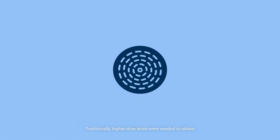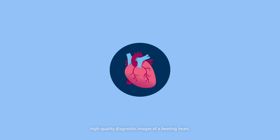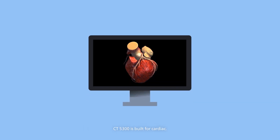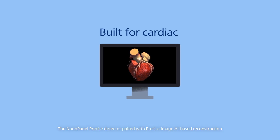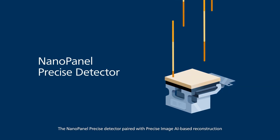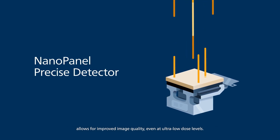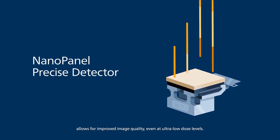Traditionally, higher dose levels were needed to obtain high quality diagnostic images of a beating heart. CT5300 is built for cardiac. The NanoPanel Precise Detector paired with Precise Image AI-based reconstruction allows for improved image quality even at ultra-low dose levels.